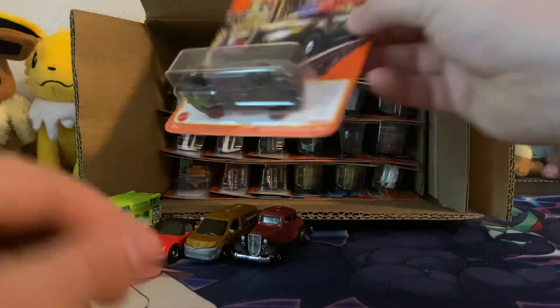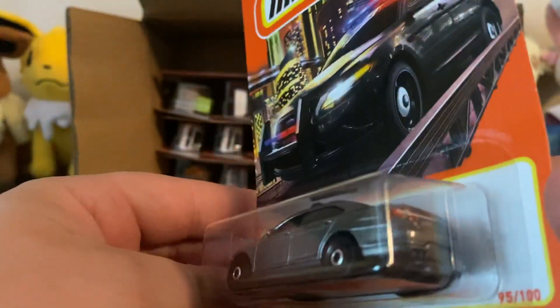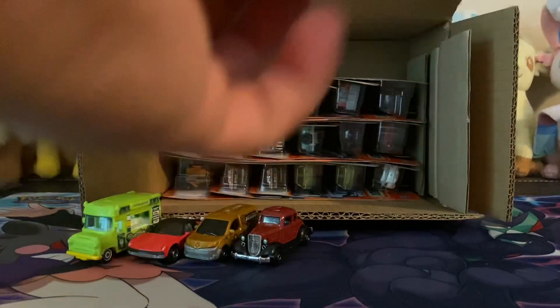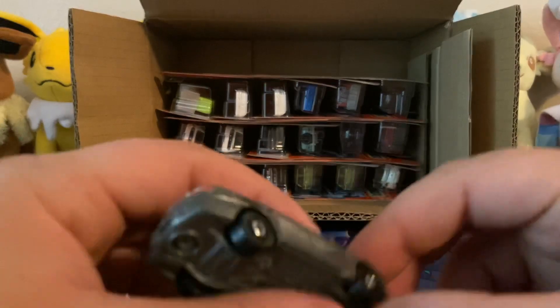Alright, we have a cop car — unmarked. Oh, that's cool. The Ford Police Interceptor. I don't think I've ever seen one that's unmarked. I doubt that's an error, so cool.